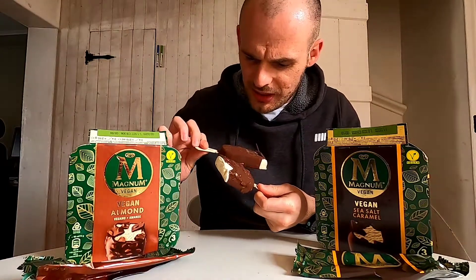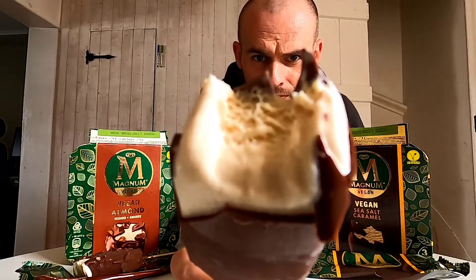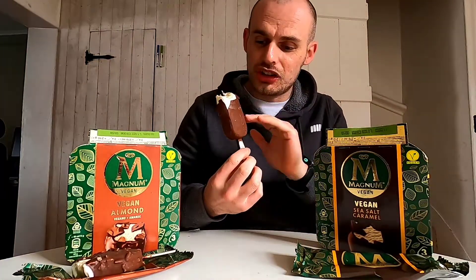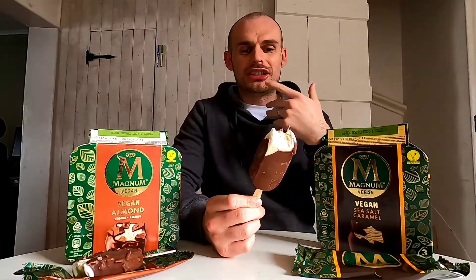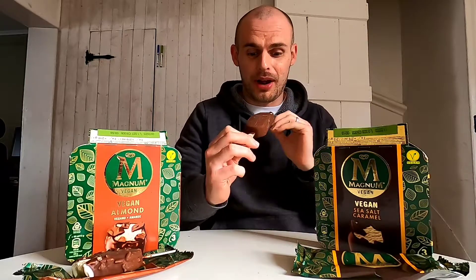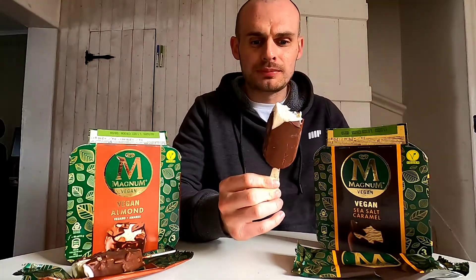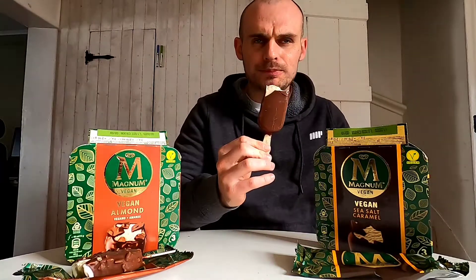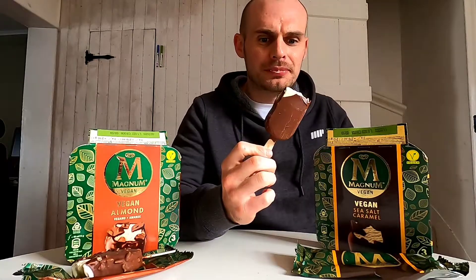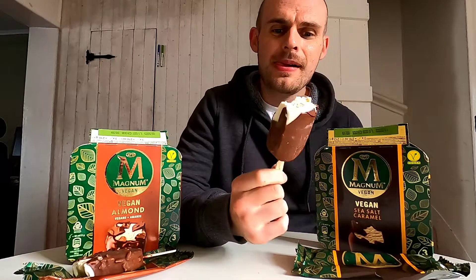Okay - I'm a complete idiot - it's caramel in the ice cream, not the chocolate. The chocolate does taste different though. Wow, that is really nice - a hell of a lot sweeter than the almond. The chocolate, because it's thinner, is not as rich and deep - it's more of an outer layer. The caramel in the ice cream is absolutely unmistakable. I can't taste much sea salt to be brutally honest - I can't taste any sea salt. I can 100% taste the caramel though.